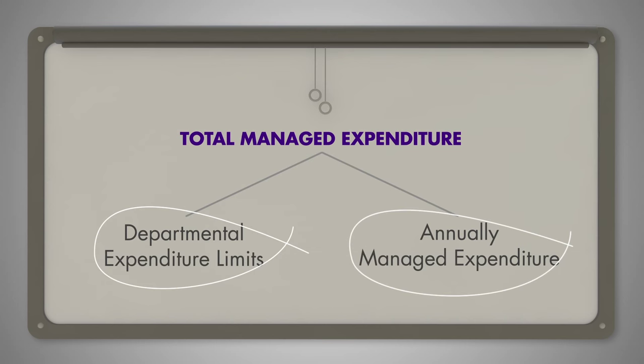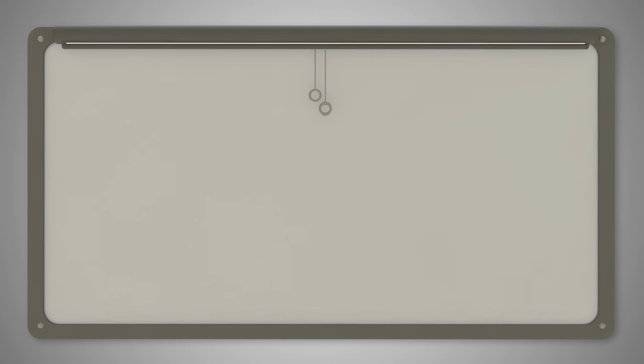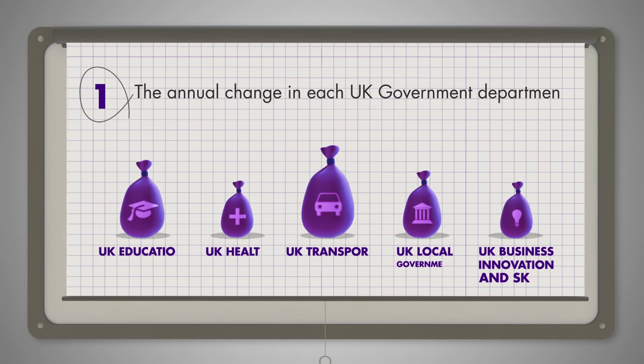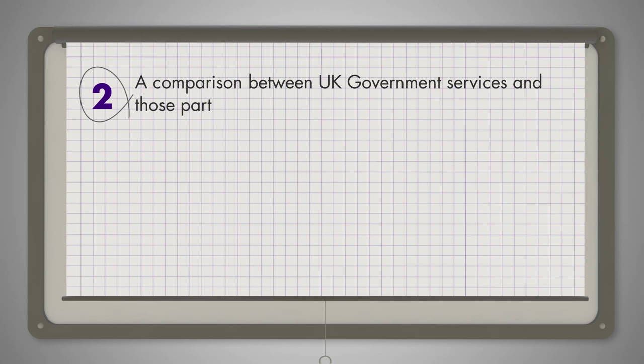The Barnett formula calculates how much funding is available each year in Scotland's DEL. The Scottish Government then decides how to distribute this money to its different departments. The formula includes three elements. Firstly, the annual change in each UK government department. Secondly, a comparison between UK government services and those partly or fully devolved to the Scottish Government.